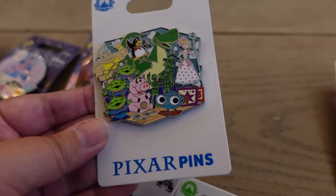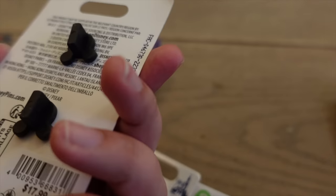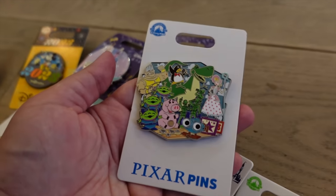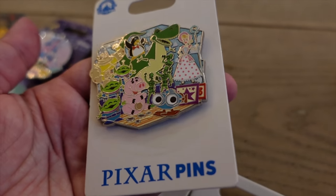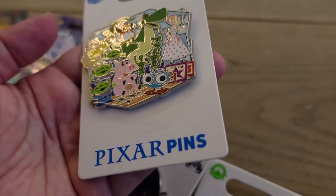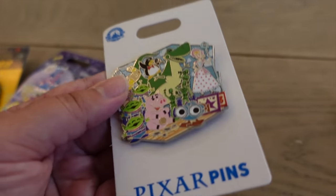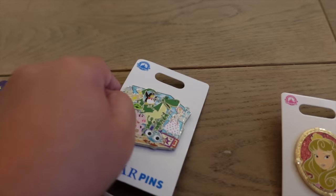I got two Joey Chu pins — one at $14.99 with the same Mickey, Minnie, and castle design as the spirit jersey and t-shirt, and another at $14.99 featuring Mickey on the railroad in Magic Kingdom with Pluto and the castle. Joey Chu's artwork is just so vibrant, cute, and kawaii. I also got a Toy Story pin at $17.99 — a slightly bigger pin with characters like Bo Peep, the aliens, and Rex, but notably without Woody or Buzz, making it more niche.